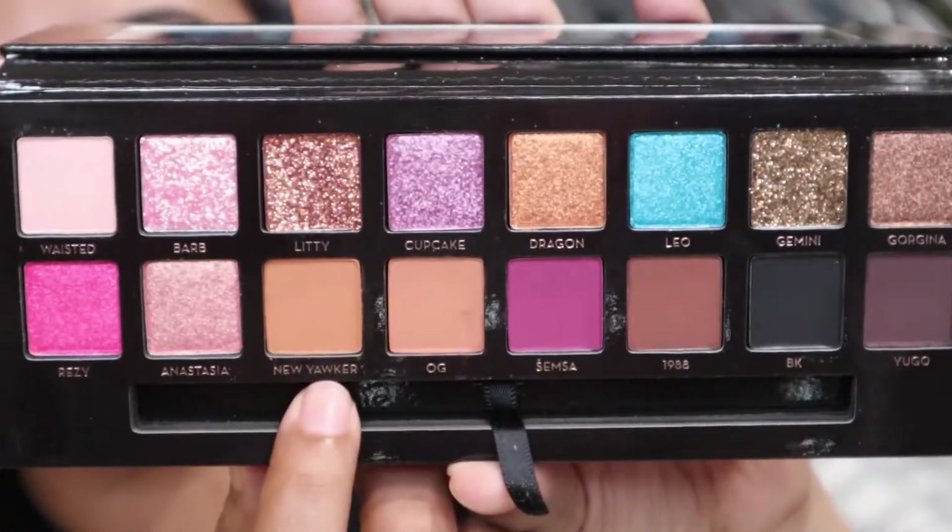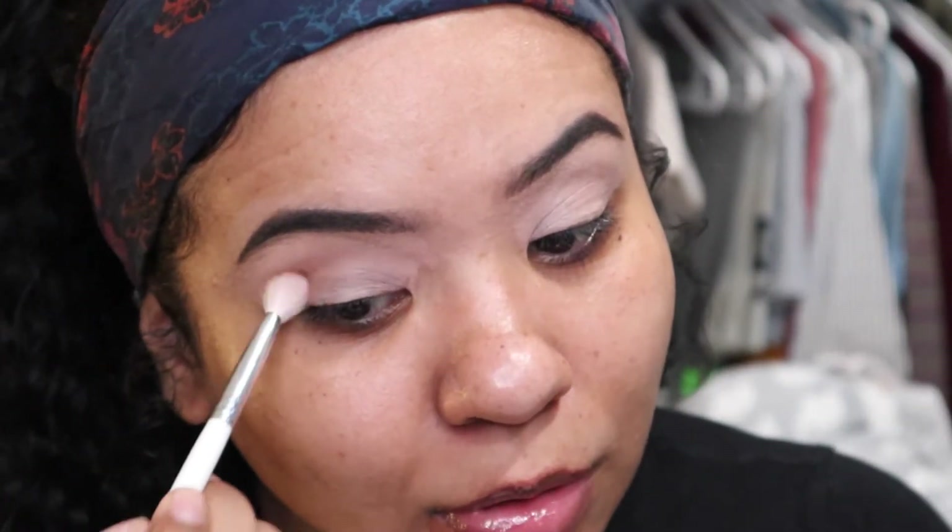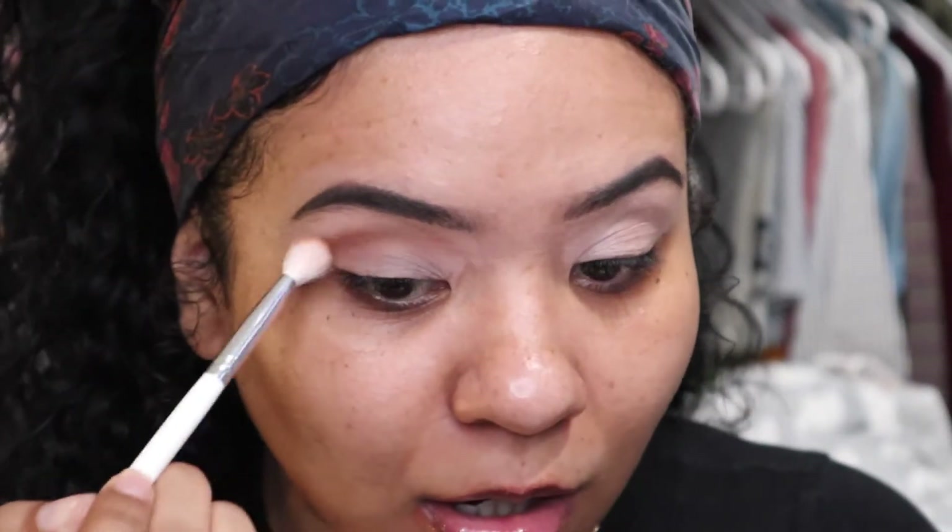So I'm going to start with the color New Yorker, and I'm just going to use that as my transition shade. I don't like to set my concealer just because I feel like when it's still a little tacky and drying, the eyeshadows stick better to it.